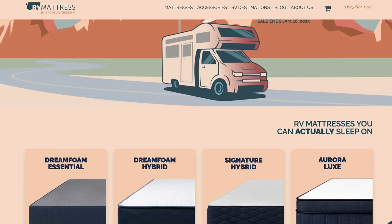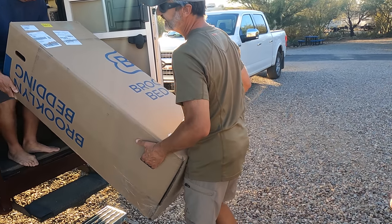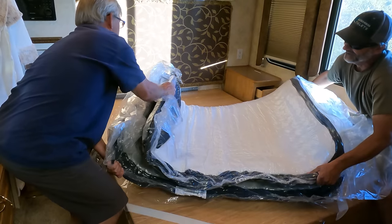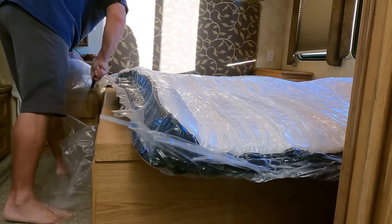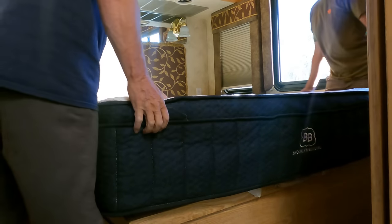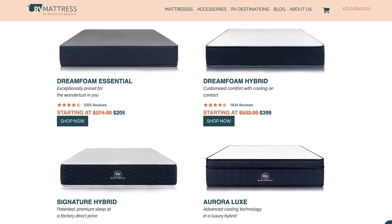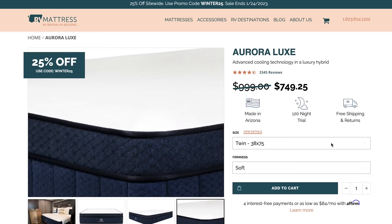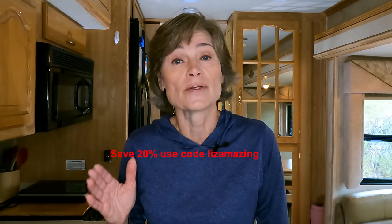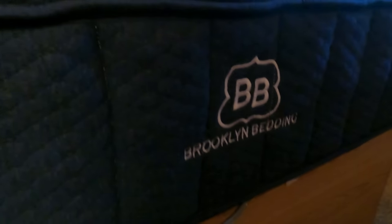Brooklyn Bedding makes it easy because they ship the mattress to you — very convenient if you're full-time RVing or traveling, and there's even free shipping. The mattress can be heavy, so if you're a solo RVer you'll want help getting it in the door and unwrapping it. It's actually kind of fun because the mattress puffs up. I chose Soft for my Aurora Luxe and it's truly like sleeping on a cloud. They offer a 120-night sleep guarantee, and because they're designed for RVs, they carry RV sizes like queen short and king short. You can save 20% at rvmattress.com using code LIZAMAZING. Thank you to Brooklyn Bedding for sponsoring this video.